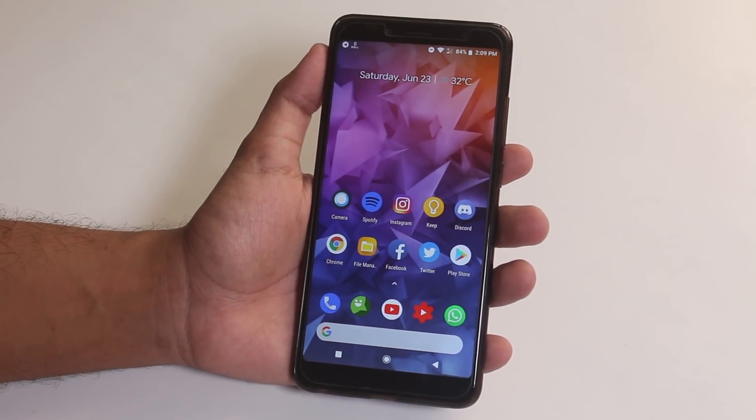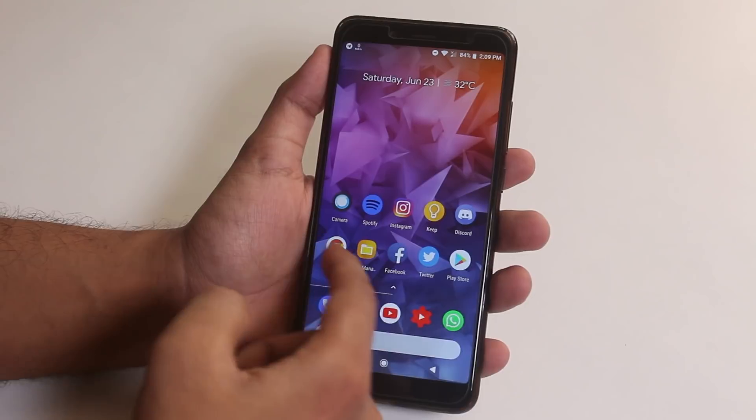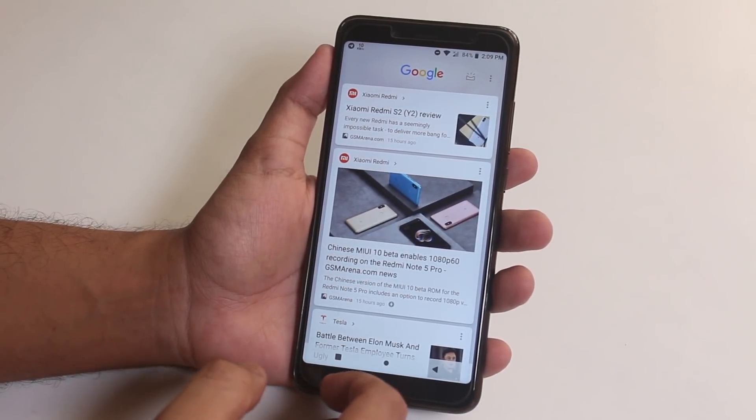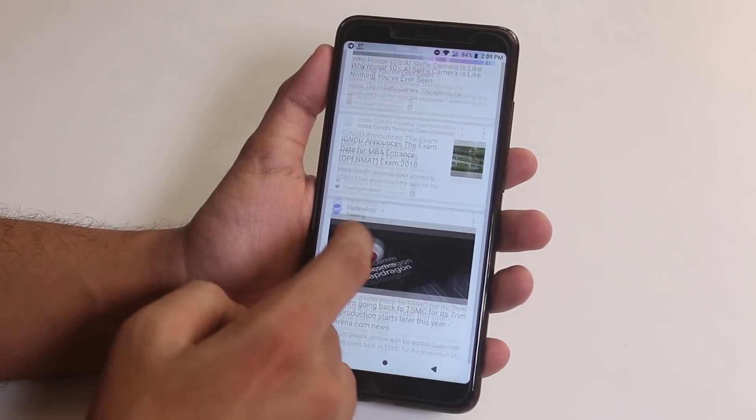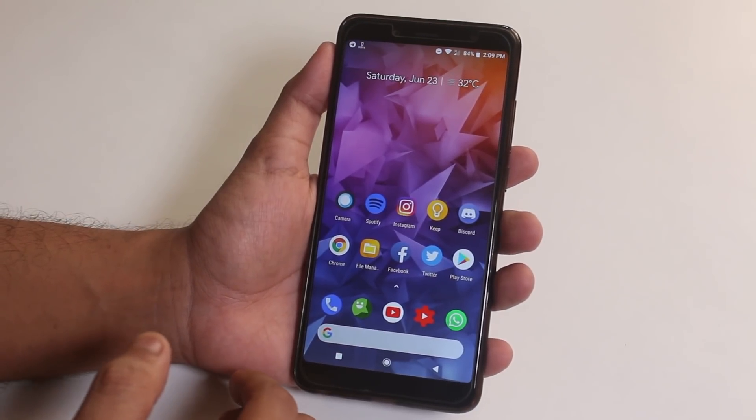This is the official Nokia ROM on Redmi Note 5 Pro. I have been using this ROM for the last few days and you have to watch the full video to get a clear idea of how it performs, how is the gaming performance, RAM management and everything.